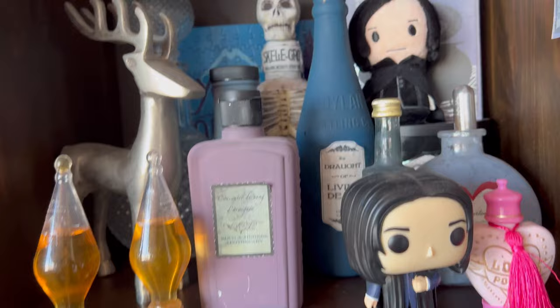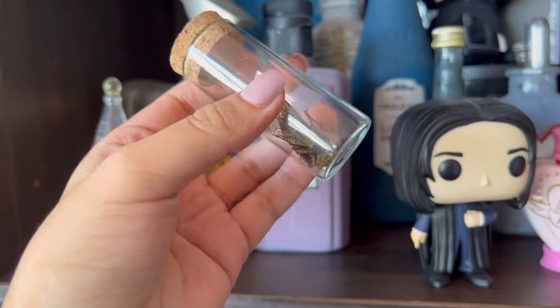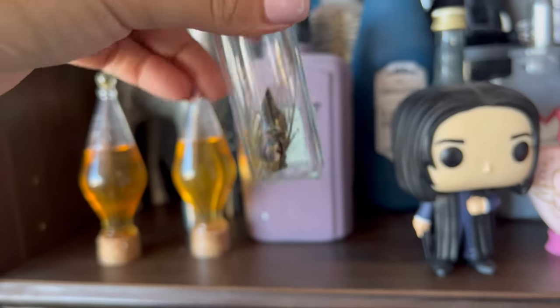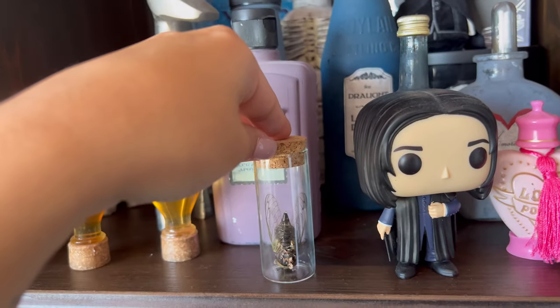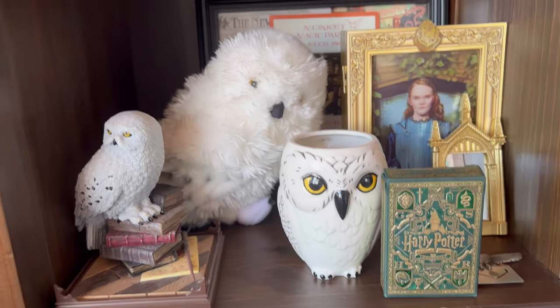Here we have our potion shelf, and a really fun creepy fact is that every time we see a dead bug we kind of try to collect it so we can put it on this shelf — kind of reminds us of lacewing flies. Then we have a Hedwig shelf here.